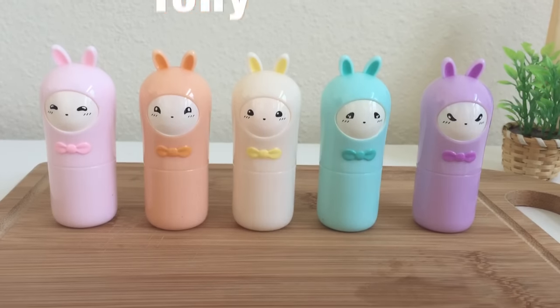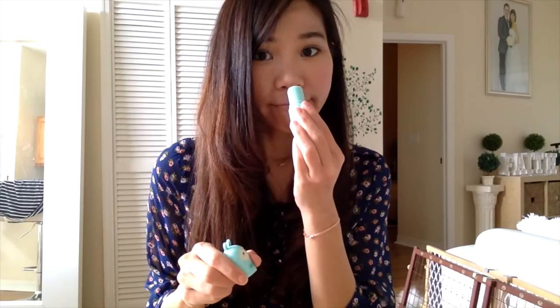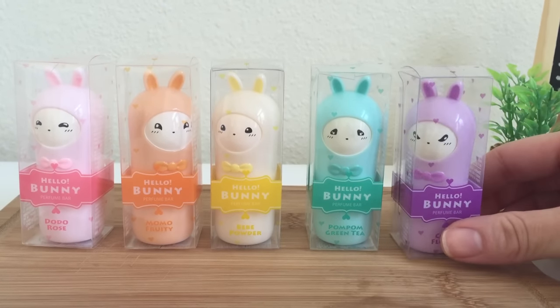Hey guys! I'm doing a quick review on the Tony Moly perfume bars. Tony Moly is a Korean beauty product line that creates these adorable little packaging products. I bought these Hello Bunny sets because the packaging is so adorable.